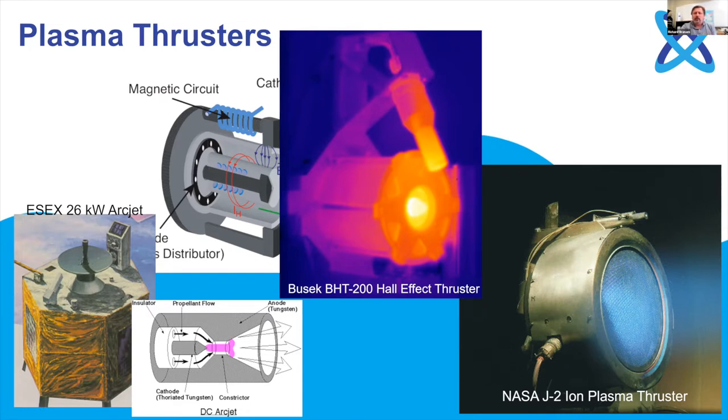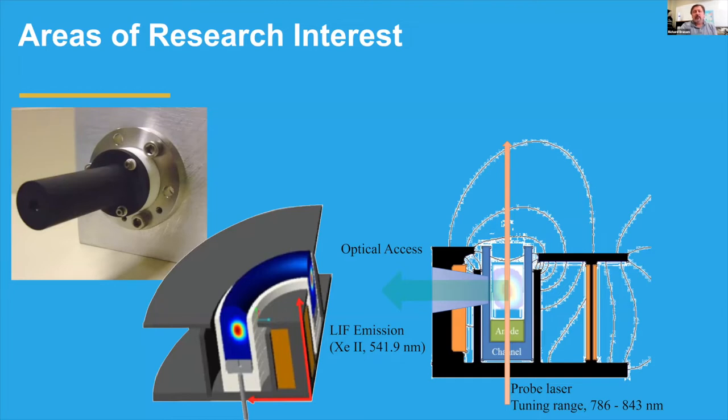There are three classes of electric propulsion: thermal — arc jets and resistojets; electrostatic — the ion thruster NASA has developed; and electromagnetic. The Hall thruster sits between electrostatic and magnetic, using both electric and magnetic forces. We focus on the Hall thruster here at the University of Alabama.